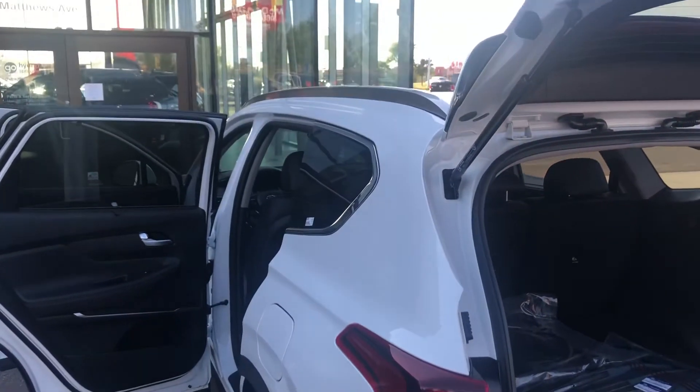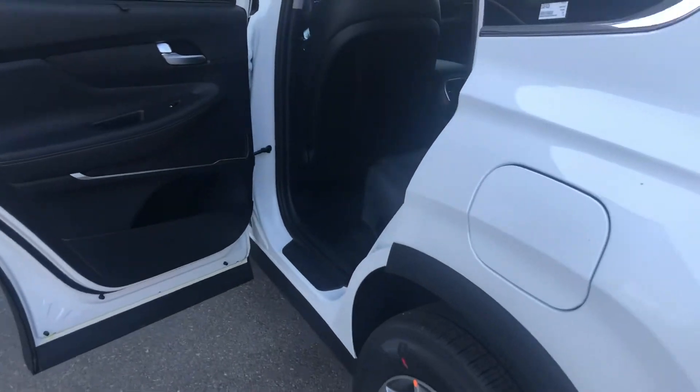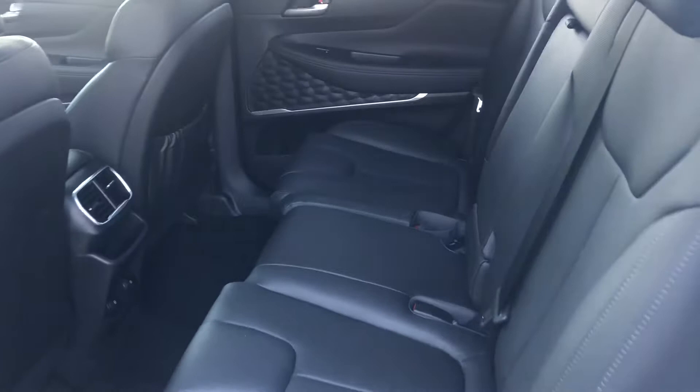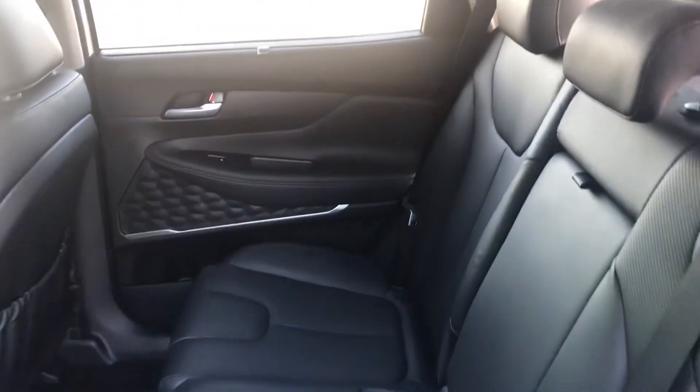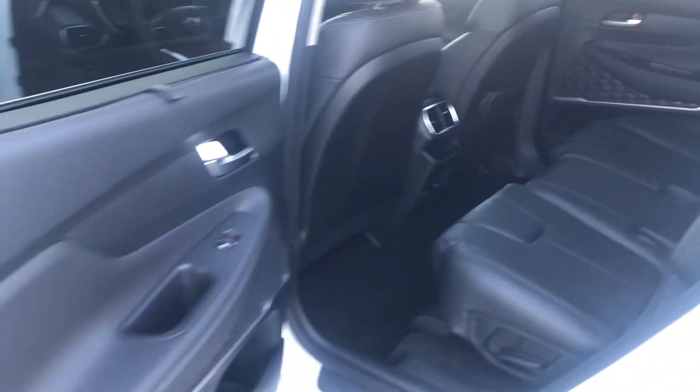As we continue around the vehicle, you can see that it is identical. It features a moonroof. Going inside, you can see black leather — it looks like literally nobody has ever sat back there, and maybe that is the case.